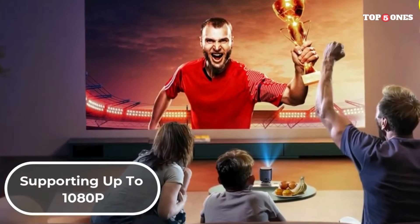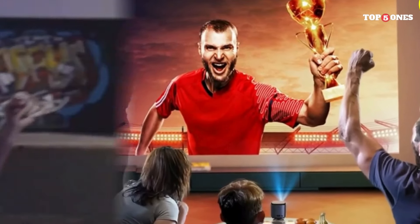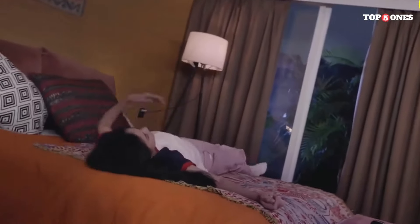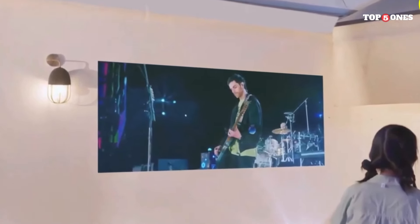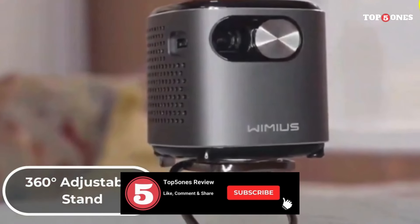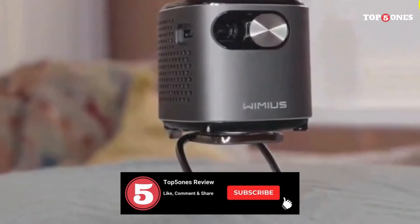I hope this video has helped you shed some light on the exciting world of budget projectors. So what are you waiting for? Start your cinematic journey or impress your audience with a powerful presentation — all without breaking the bank. If you have any questions or projector recommendations, leave them in the comments below, and don't forget to like, subscribe, and hit the notification bell for more tech hacks and reviews. Until next time, happy projecting!